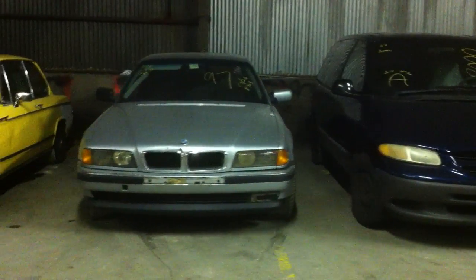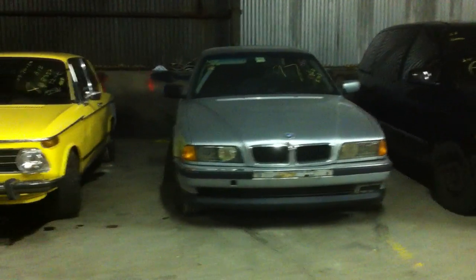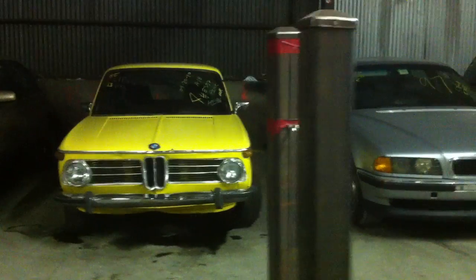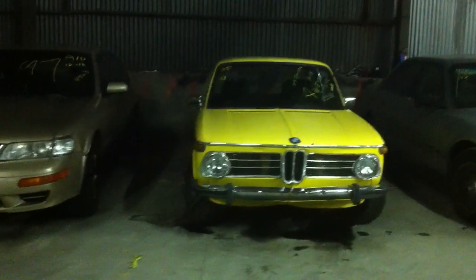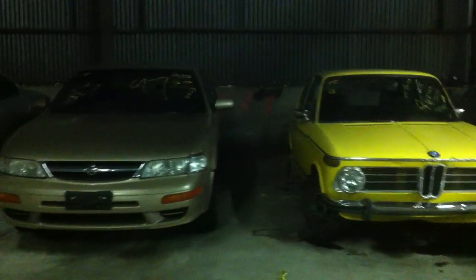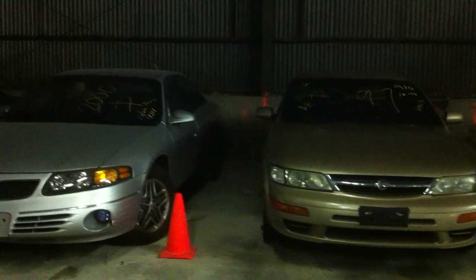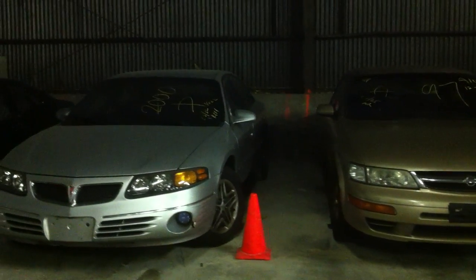Coming up next we have a 1997 BMW 740 IL. After that is a 1973 BMW 2002. We have a 1997 Nissan Maxima, a 2000 Pontiac Bonneville, and a 1998 Mercedes CLK. That's our last vehicle of the week.